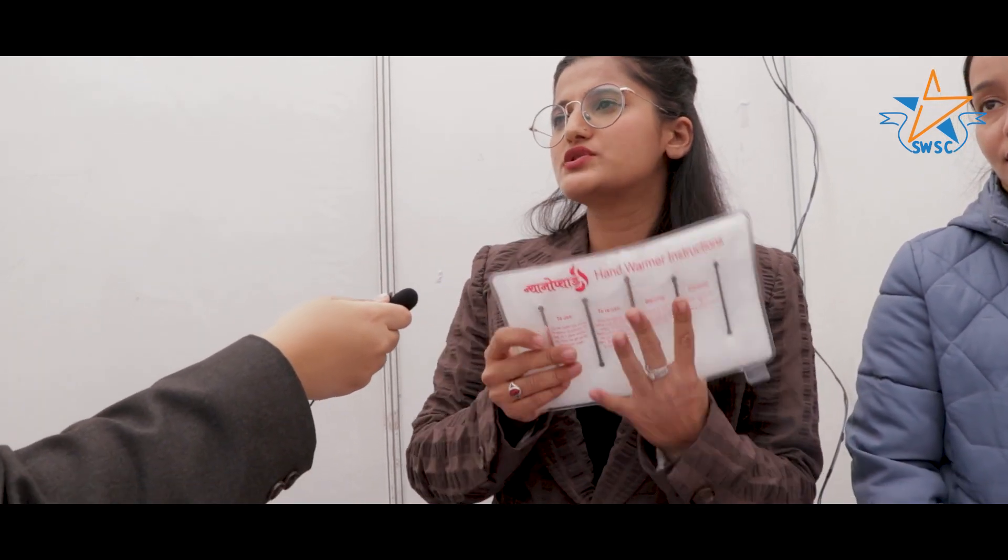If we need electricity, we can make it portable. And I think that is something really interesting.